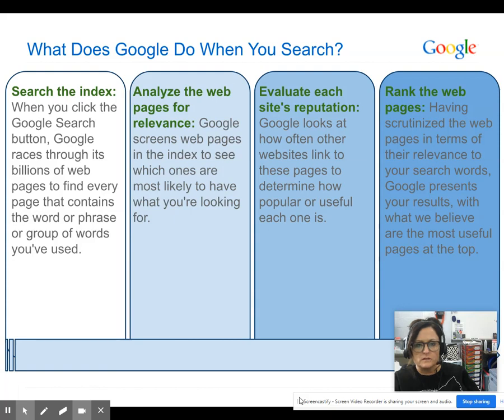First of all, it is searching the index. When you click the Google search button, Google is actually racing through billions of web pages to find the page that contains the word, phrases, or group of words that you've used in your query.